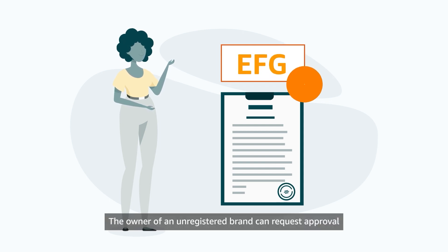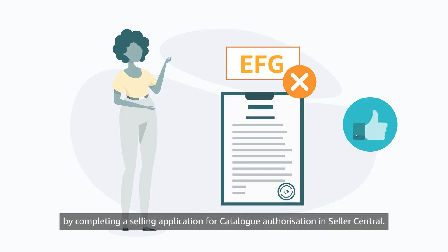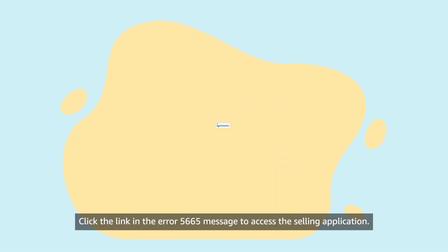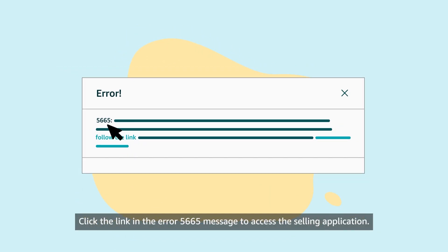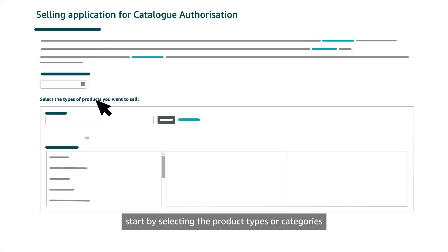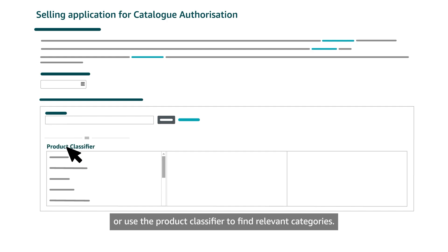The owner of an unregistered brand can request approval to list using the brand name by completing a selling application for catalog authorization in Seller Central. Click the link in the RFI-5665 message to access the selling application. On the application page, start by selecting the product types or categories you want to sell using your unregistered brand name. You can search using keywords or use the product classifier to find relevant categories.